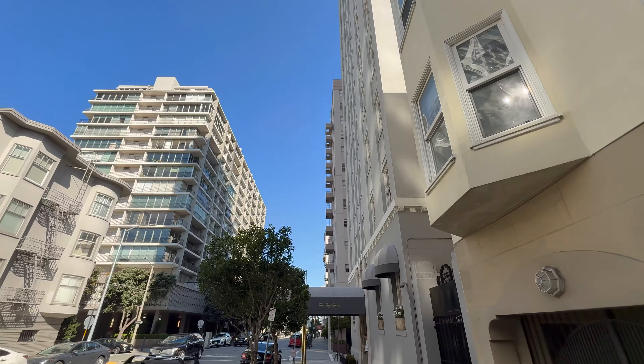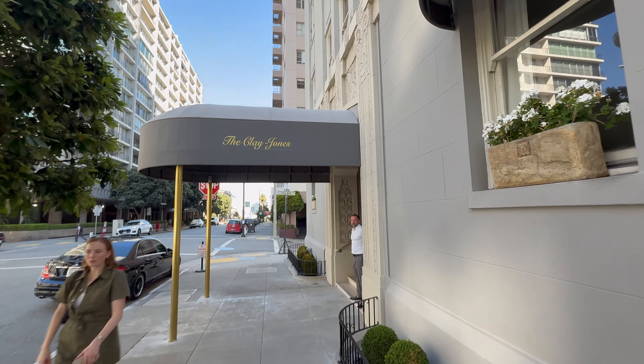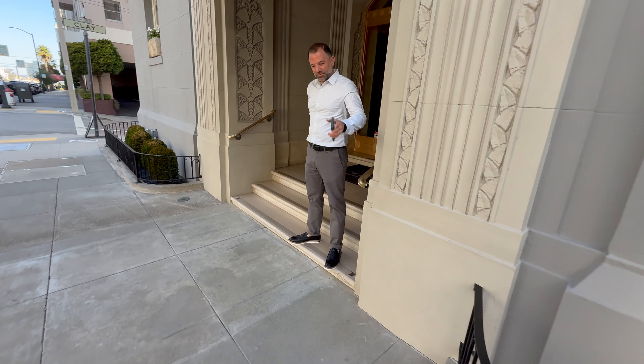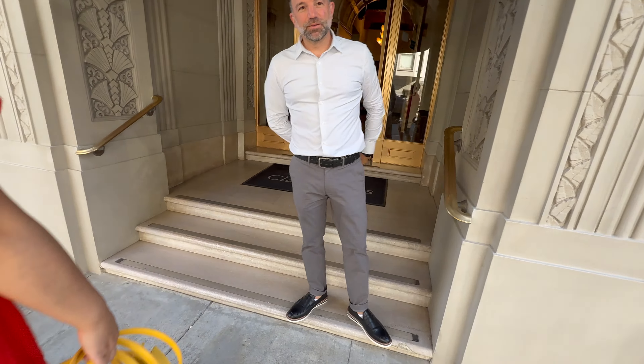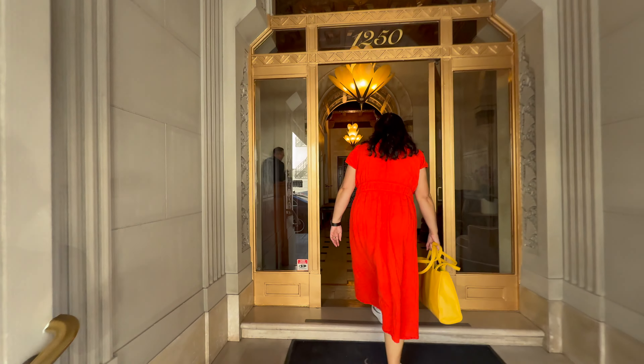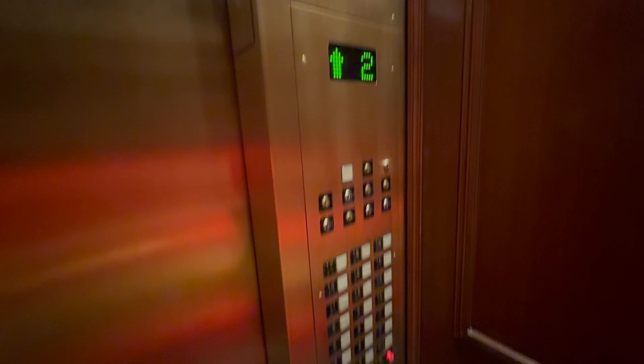Hello everybody, it is Kevin Ho and we are here at the top of Knob Hill. We're going to see an extraordinary property today — 1250 Jones Street. We're going to see the two-level penthouse. Can't wait to see it!